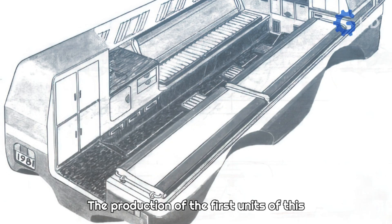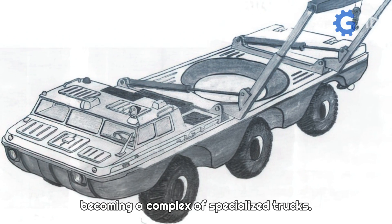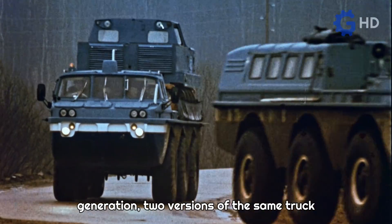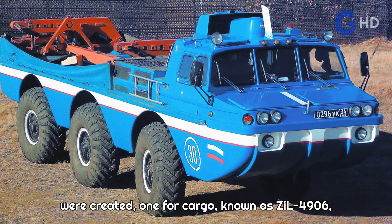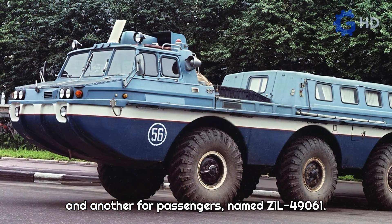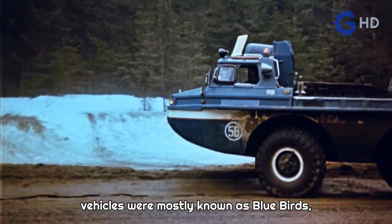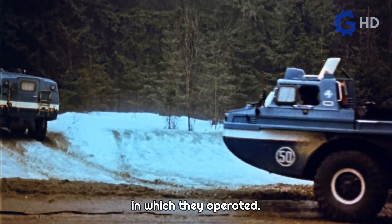The production of the first units of this new generation began in June 1975, becoming a complex of specialized trucks. Building on the initial idea of the first generation, two versions of the same truck were created: one for cargo, known as the ZIL 4906, and another for passengers, named the ZIL 49061. Although it is not certain why, these vehicles were mostly known as Bluebirds, sporting a distinctive blue color that made them stand out in the environments in which they operated.